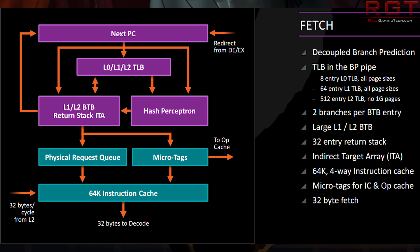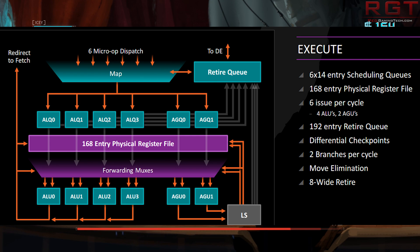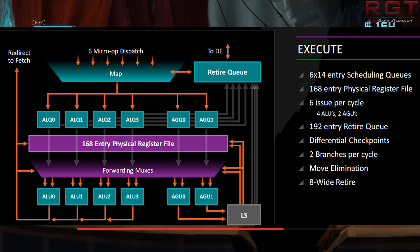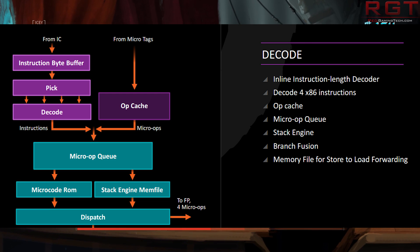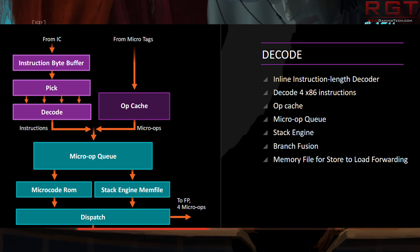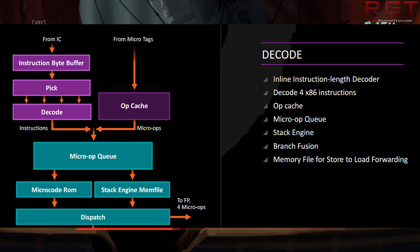The really crazy thing about all of this is that it obviously has SMT, but just the single-thread performance according to AMD — on a clock-for-clock basis — is going to be equivalent to Skylake. Given that Kaby Lake is essentially the same performance as Skylake with slightly higher clocks, it's just absolutely ludicrous.